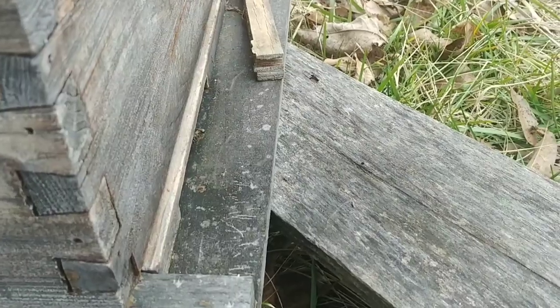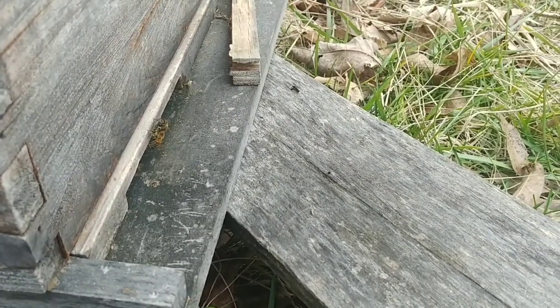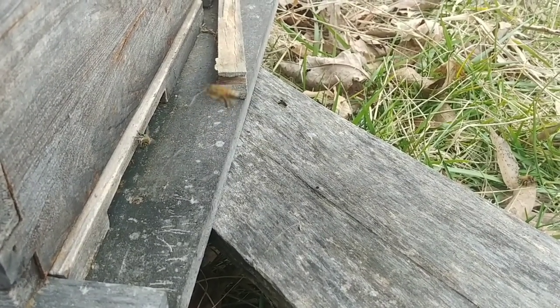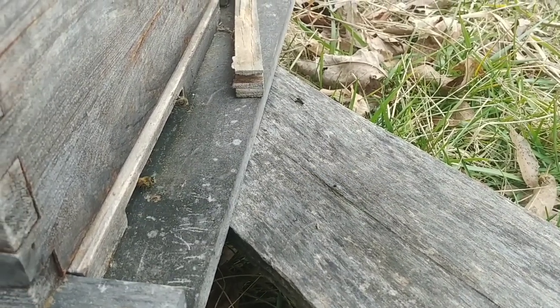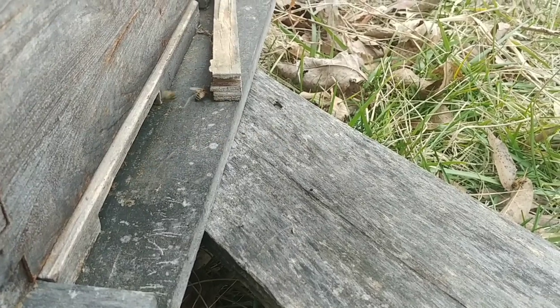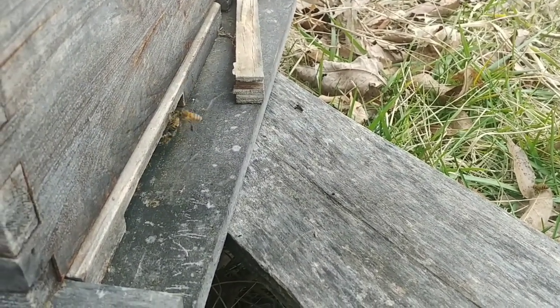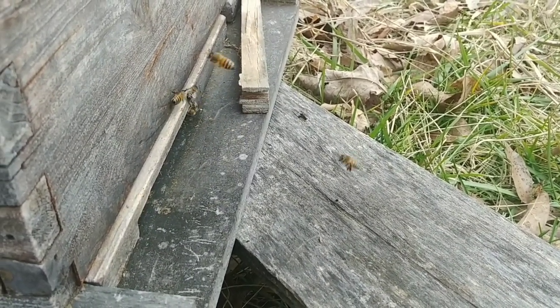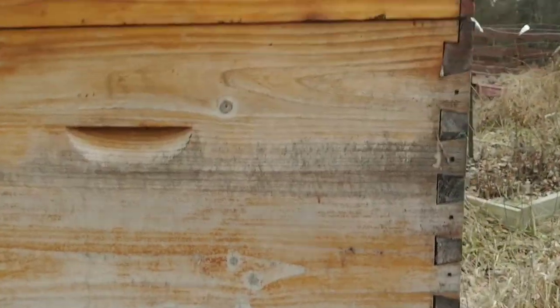This beehive is pretty active — bees are flying, obviously it's above 50 degrees and they're bringing in pollen. This is one of my big hives, currently one, two, three, four deeps and a medium tall. What I ended up doing is I stuck another medium on top.